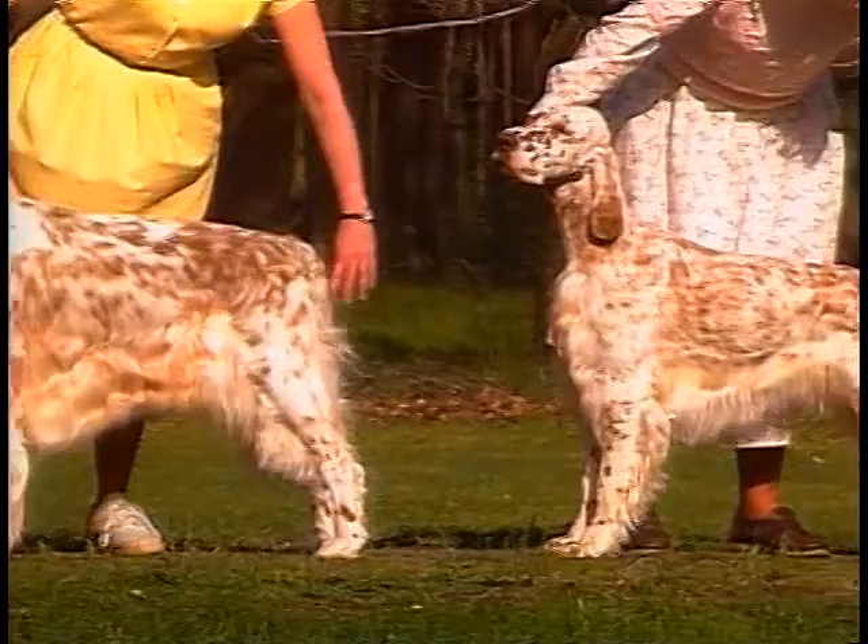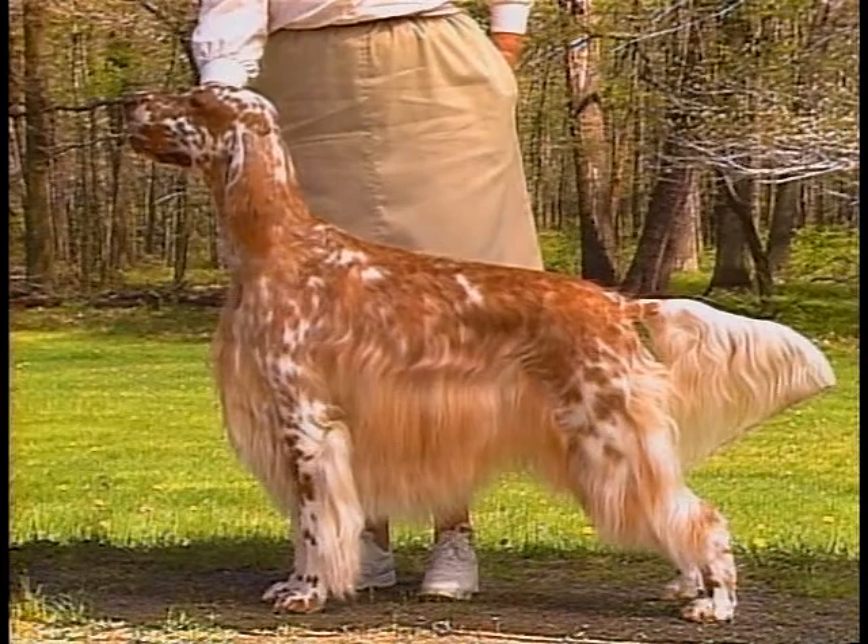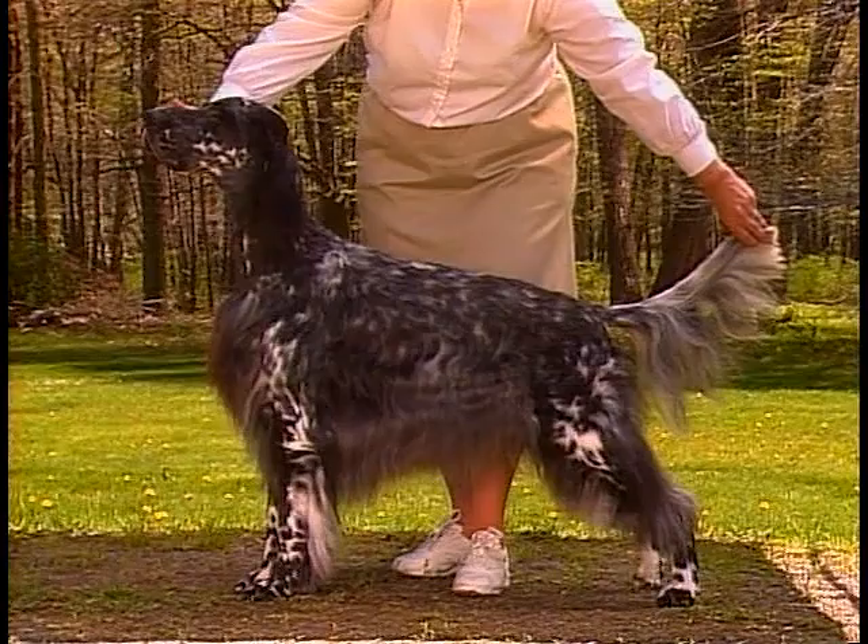The English Setter's coat lies flat to the body. It is of white ground color with intermingling darker hairs flecked all over the body. The colors are orange, blue, or white with black markings, tricolor,